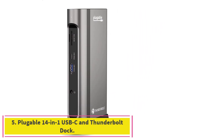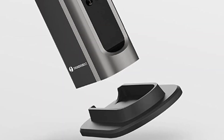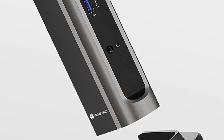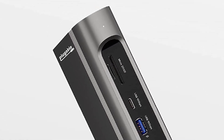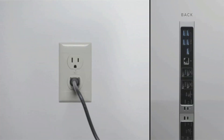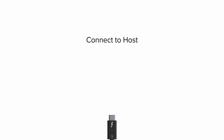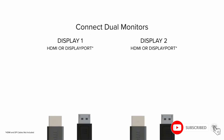Number five: the Pluggable 14-in-1 USB-C and Thunderbolt Dock with 100W max power. The TBT3-UDZ laptop dock delivers the fastest laptop charging rate for certified thunderbolt devices — up to 100W (96W certified) — while also safely charging laptops needing 85W or less. It maximizes compatibility with Thunderbolt 3 and USB-C systems.